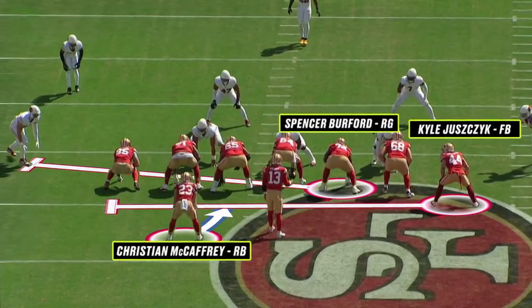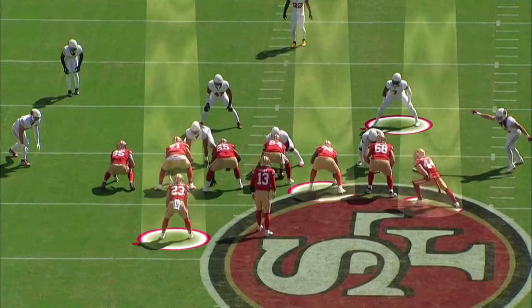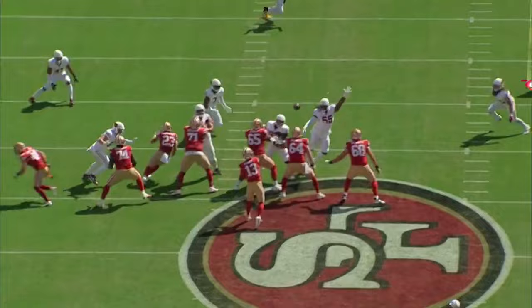They pull the guard, Yusechek crosses the formation, Purdy shows the ball to McCaffrey — it's all designed to move that linebacker. That's how you create the void. You show a staple run look, move the defense, and boom, there's the void. It really doesn't look that hard — obviously it's much harder than it looks — but there's the void. It's pitch and catch, beautifully done.